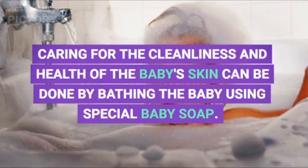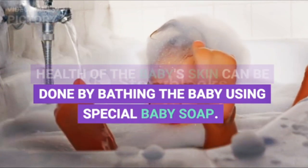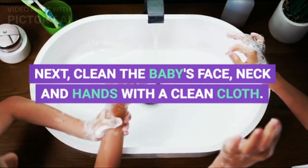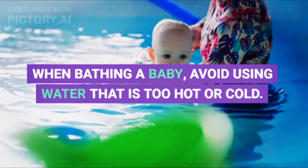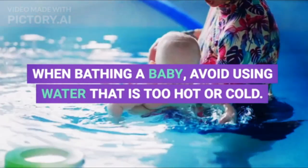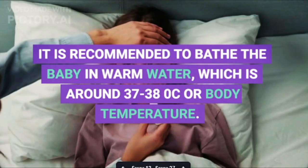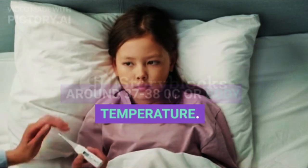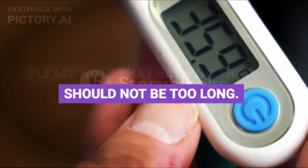Caring for the cleanliness and health of the baby's skin can be done by bathing the baby using special baby soap. Next, clean the baby's face, neck, and hands with a clean cloth. When bathing a baby, avoid using water that is too hot or cold. It is recommended to bathe the baby in warm water, which is around 37 to 38°C, or body temperature.